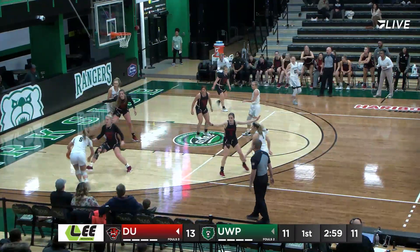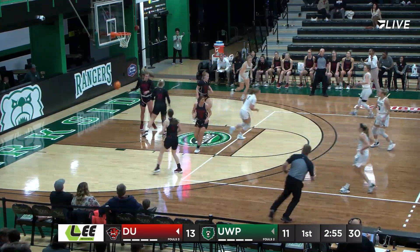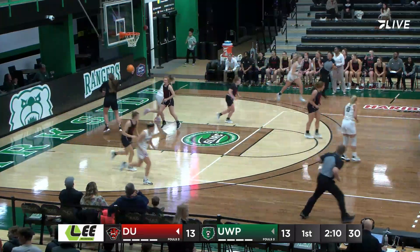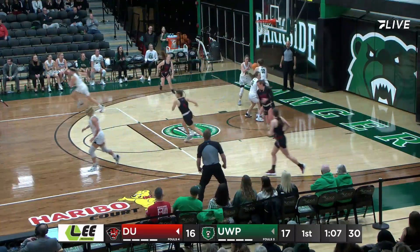There's Alyssa Nelson. Now Bore, the runner goes. Zyder drives the left side of the lane, puts it off the window and in. I like the players to get into the flow offensively.